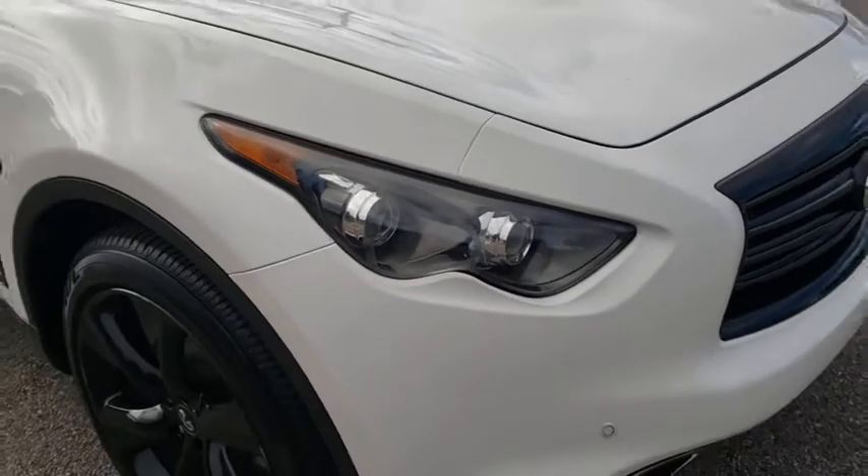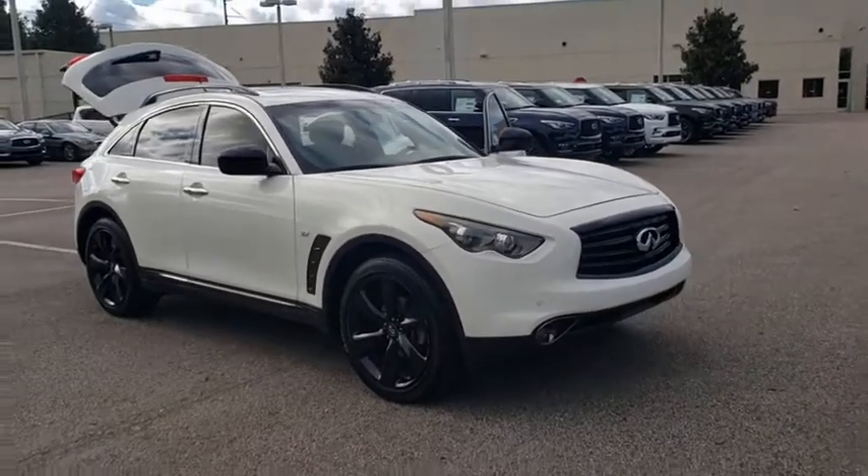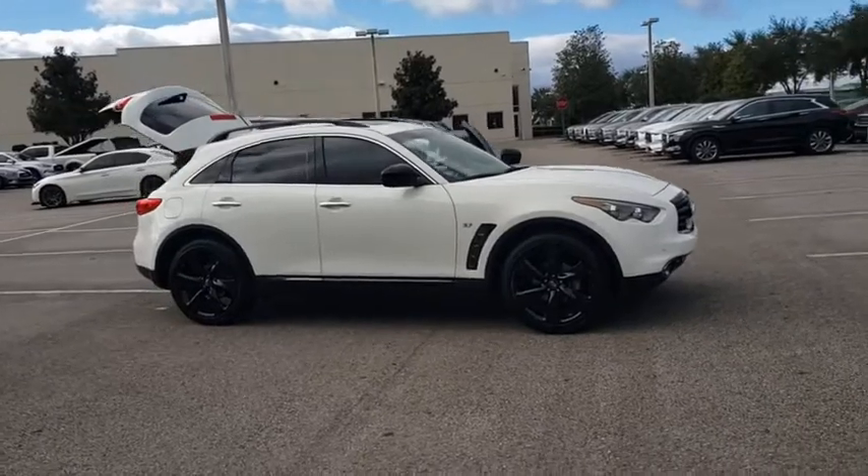Looking for the right vehicle? Check out the 2016 Infiniti QX70. The Infiniti QX70 offers the performance of a sports sedan with the convenience of a crossover SUV.